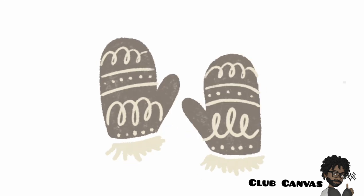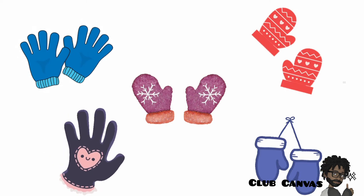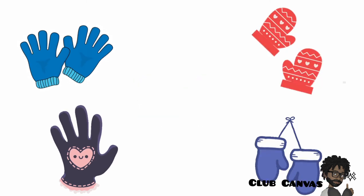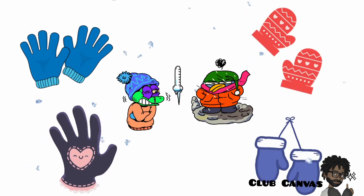Gloves. Gloves are made from thick material and we wear them on our hands. When we go out in cold weather, our hands will be nice and warm.